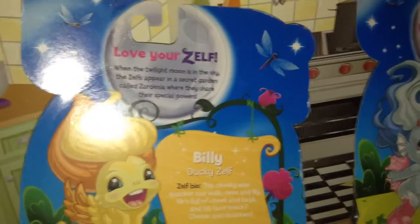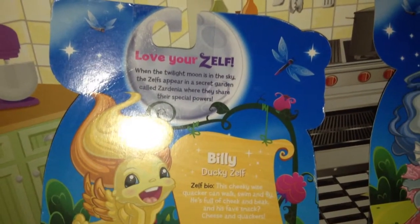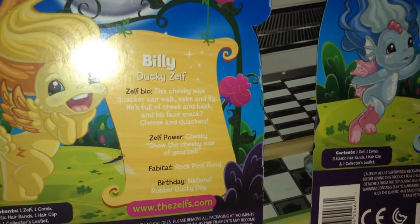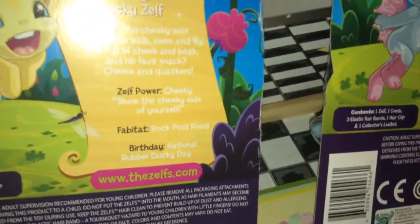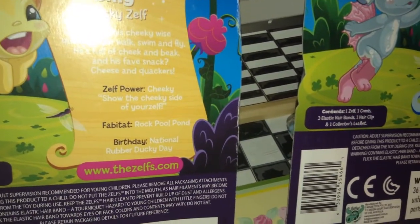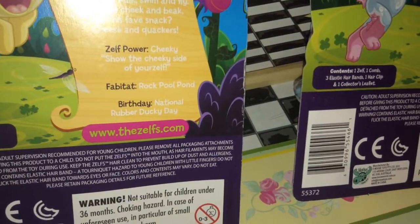On the other side of their box it says 'Love Yourself.' Then it has Billy Ducky Zelf: this cheeky wise cracker can walk, swim, and fly. He is full of cheek and beak. His favorite snack? Cheese and quackers. His Zelf power is cheeky — show the cheeky side of yourself. His Fabitat is the Rock Pool Pond, and his birthday is National Rubber Ducky Day.